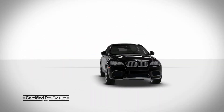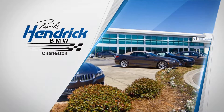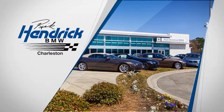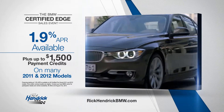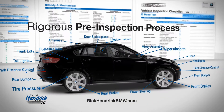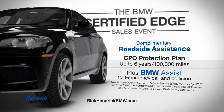Some call it the total package. We call it the BMW Certified Edge Sales Event at Rick Hendrick BMW. Financing as low as 1.9 APR and a two-payment credit up to $1,500 on many 2011 and 2012 models. Plus rigorous inspections, complimentary roadside assistance, and CPO protection plan up to six years, 100,000 miles.